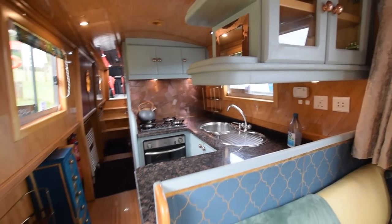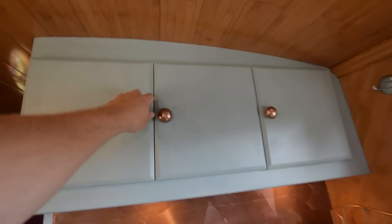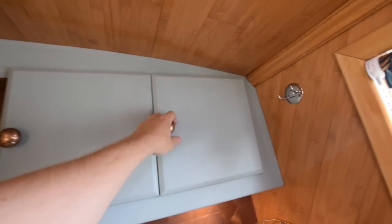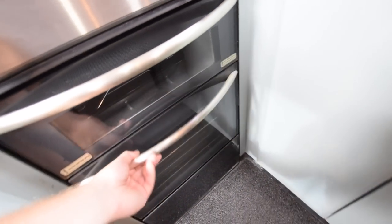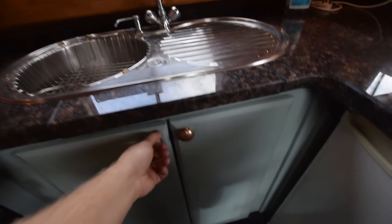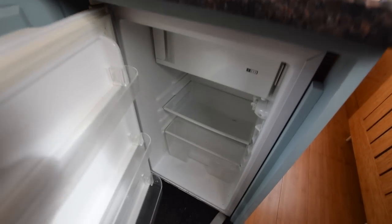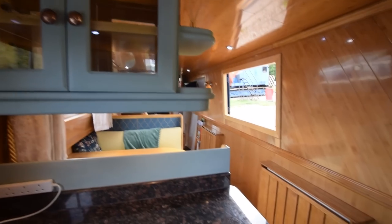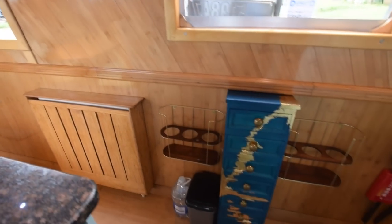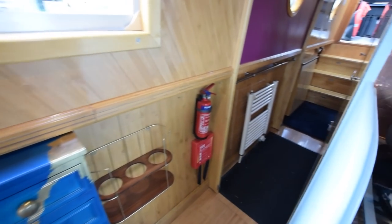Nice cupboard there in between the dinette and the kitchen. Granite worktops in the kitchen. Cooking is a Spinflo Country Ledger Series four-burner gas hob, a Midi Prima Mark 3 oven and grill with a cover above it. All nice and clean inside. Stainless steel sink with a draining board on the right-hand side with storage underneath. The fridge is a Fridgemaster 12-volt with an ice box — everything you need in the kitchen. The radiators are nicely encased in little shelving units. There are drawers under the side hatch, which I'm guessing is about three and a half to four feet long.